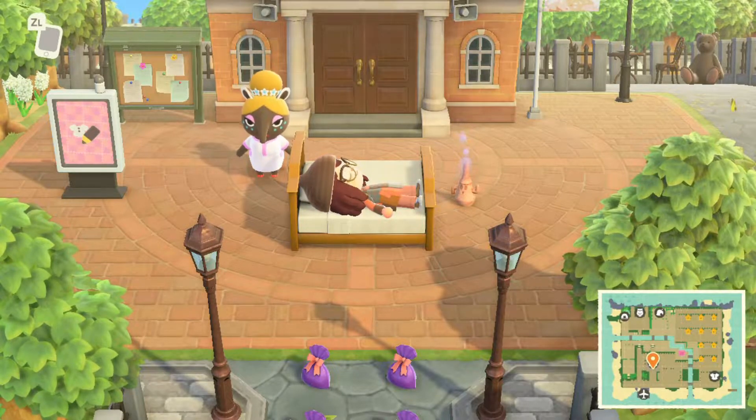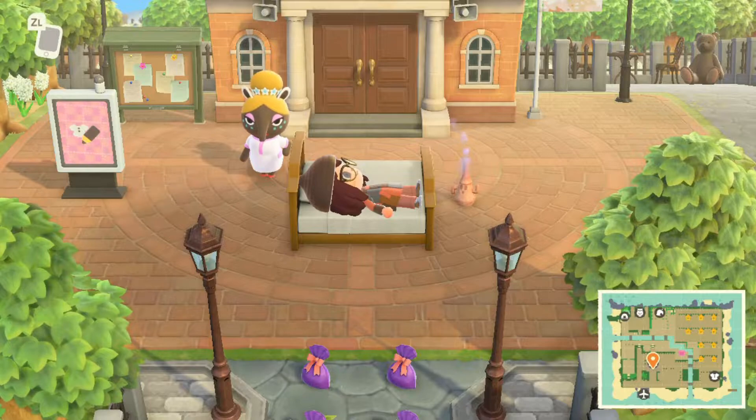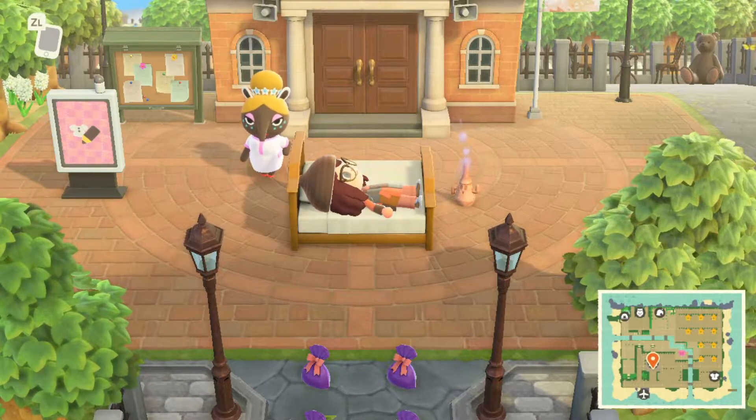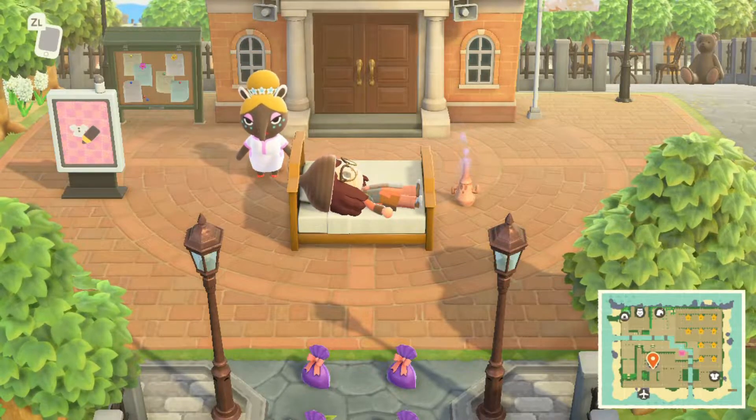Hi guys, welcome back to my channel Fifi Crossings. Today I will be doing a tour of a wonderful island called North. I put a poll in my Instagram story asking whether I should upload the island tour first or a Gamecube gameplay. The answer was overwhelmingly the island tour, and for those of you who want the gameplay, that will be uploaded tomorrow since I upload on Wednesdays, Fridays and Saturdays.